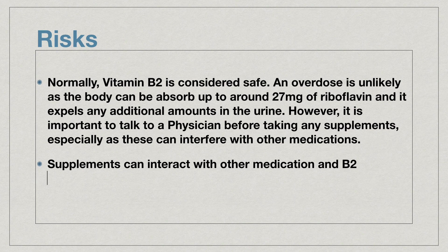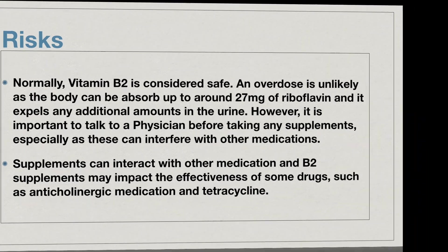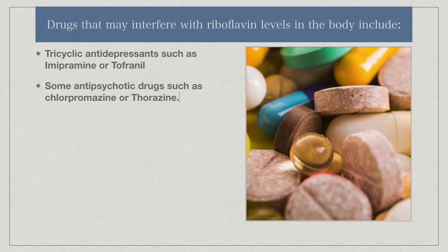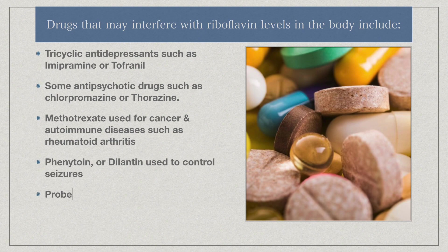Supplements can interact with other medications, and B2 supplements may impact the effectiveness of some drugs, such as anticholinergic medication and tetracycline. Drugs that may interfere with riboflavin levels in the body include tricyclic antidepressants such as imipramine or Tofranil, some antipsychotic drugs such as chlorpromazine or Thorazine, methotrexate used for cancer and autoimmune diseases such as rheumatoid arthritis, phenytoin or Dilantin used to control seizures, probenecid for gout, thiazide diuretics, or water pills.